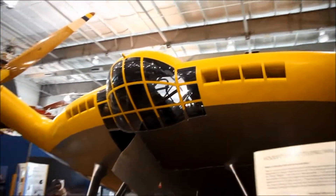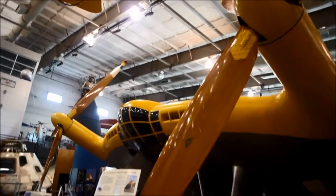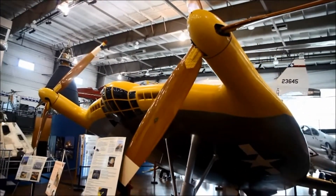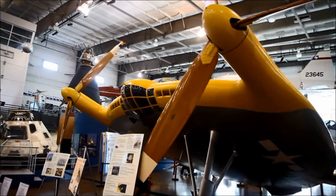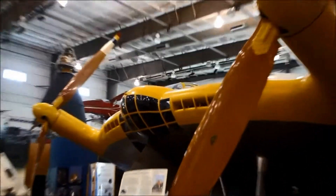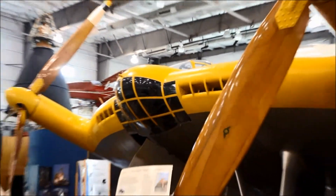Yes, this model actually flew — 199 times to be exact, according to the information presented here at the museum. And believe it or not, Charles Lindbergh flew this model twice! Now, how did the pilots get in this thing? Well, there's actually a hatch at the underside that they crawled into in order to get into this plane. It's an amazing experimental design to behold overall.